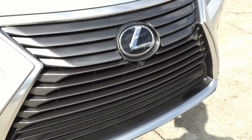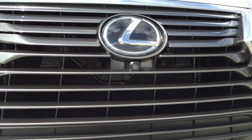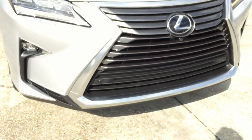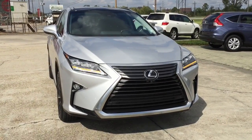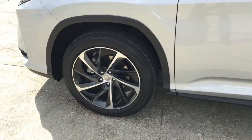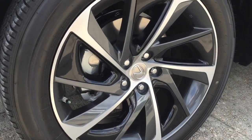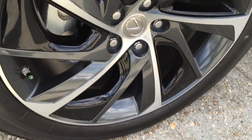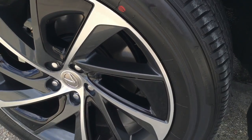A closer look at the Lexus spindle grille with the Lexus logo in the middle — under the logo is the front surround camera. The revised spindle grille looks very aggressive and is a lot bolder. Park assist as well as rain-sensing windshield wipers with adjustable speed are also equipped on this model. This particular model comes upgraded with 20-inch alloy wheels with color inserts, part of the luxury package, fitted with 235/55 Bridgestone tires. Behind the wheel is a set of 12.9-inch internally ventilated power-assisted brake discs with 4-piston brake calipers painted silver.